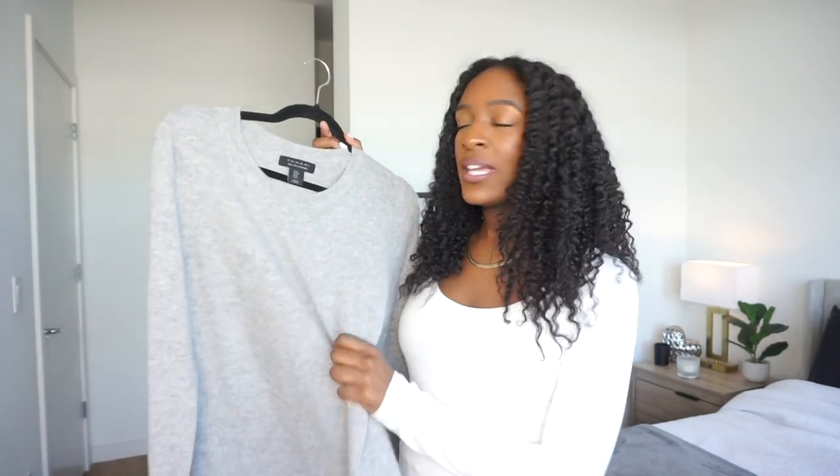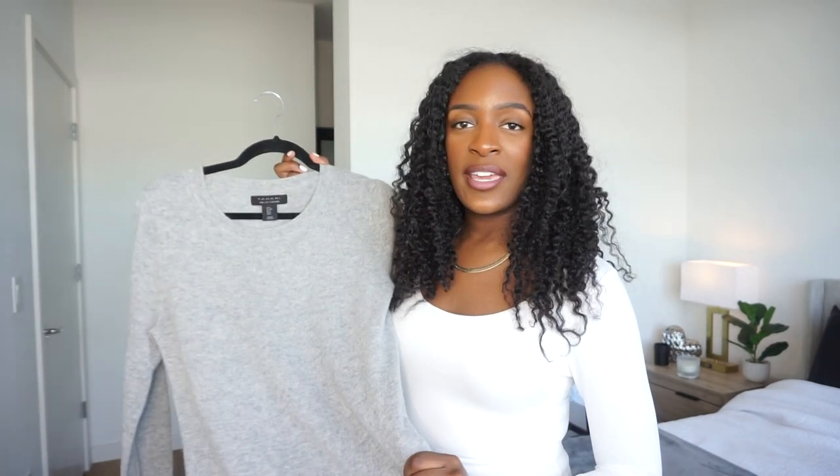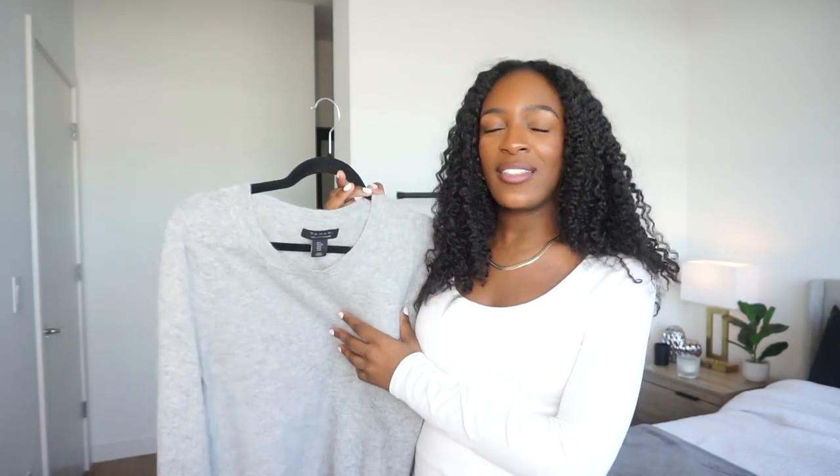This sweater is also in a nice heather gray color. Lately I've been gravitating toward gray — I feel like it's such a luxurious, elevated type of color and I want to wear it all the time. So when I saw this sweater, I just had to have it. Now we're going to style it.